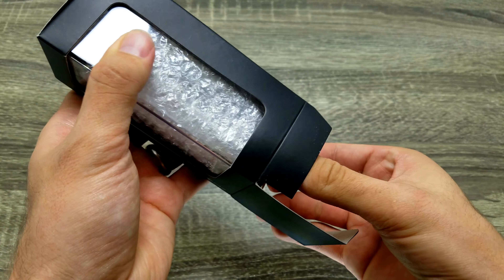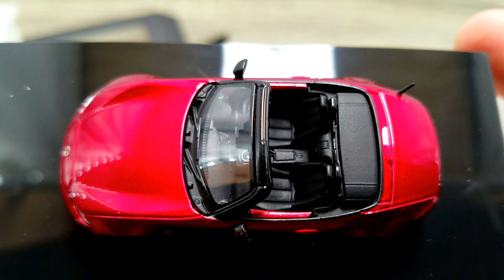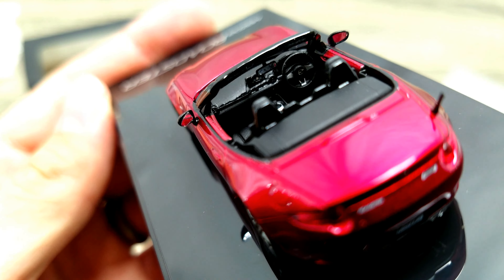It'd be kind of cool to show you guys the detail. Apparently these are really well detailed. I believe this one was exclusive to dealerships only — there's a bubble-wrapped Mazda Roadster. It's a really nice paint job on it.